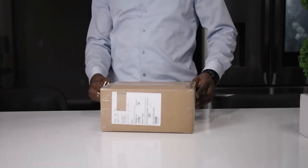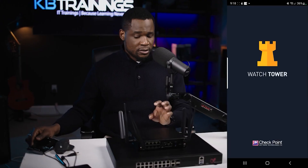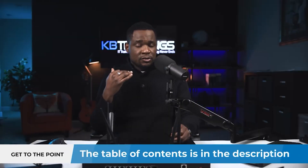In the next couple of days or weeks I'm going to create some videos showing you how to do many kinds of configurations on these two devices. Today we're just going to do the unboxing and some initial configurations on the 1590, and I'm also going to show you how to use the WatchTower application on your phone to connect to the security gateway and get all kinds of notifications and information about your network.